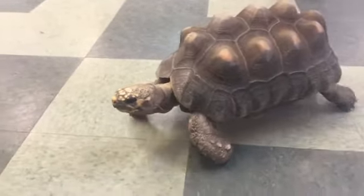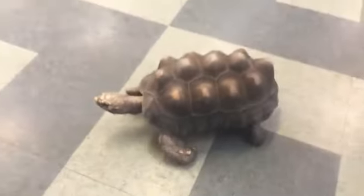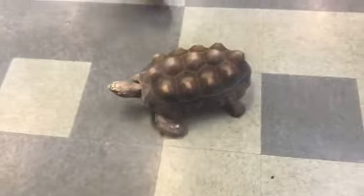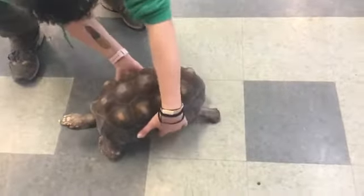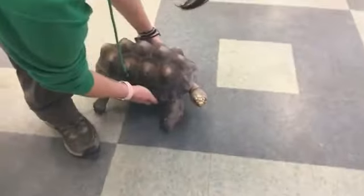These guys can be pretty smart. A lot of times people don't always think about reptiles like our friend Hank here having a lot of smarts. But these guys are capable of learning and training, just like a lot of other animals too. So that was really awesome to see — thanks for showing us that.